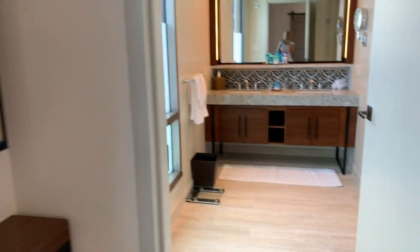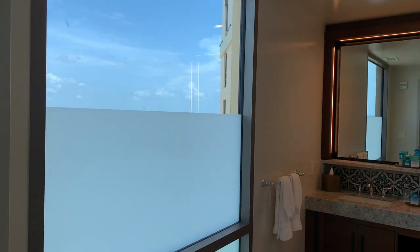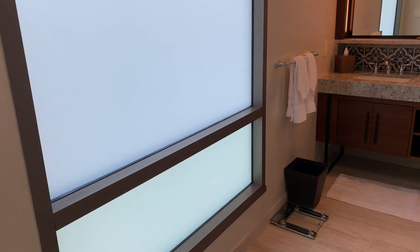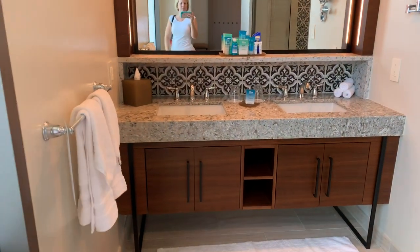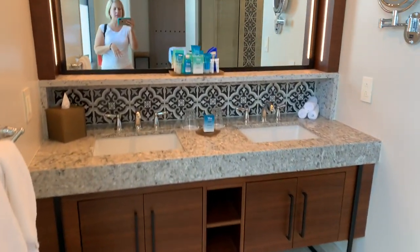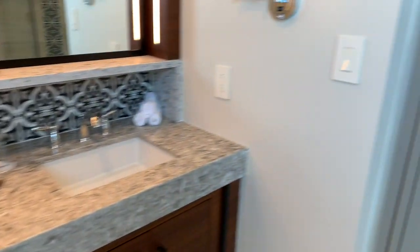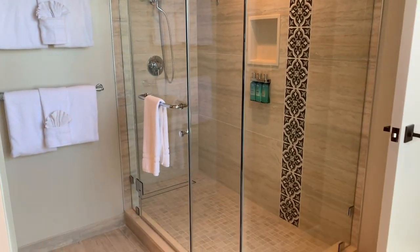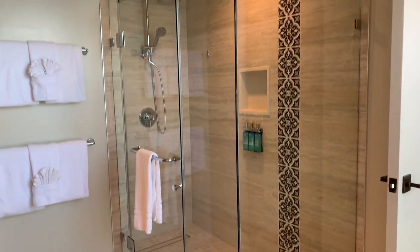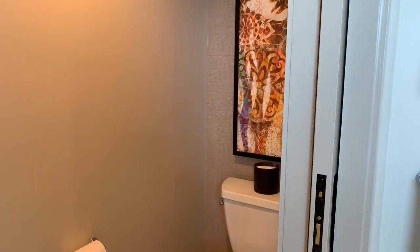This is the king-size bed in the suite and the view — it's really pretty. Going into the bathroom, look at that huge window with frosted glass for privacy but so much light — beautiful. The vanities are similar to what you find in the queen and king rooms, with just a little more space. The shower is obviously way bigger than in the standard rooms, with a similar look, and the toilet is in a separate room as well.